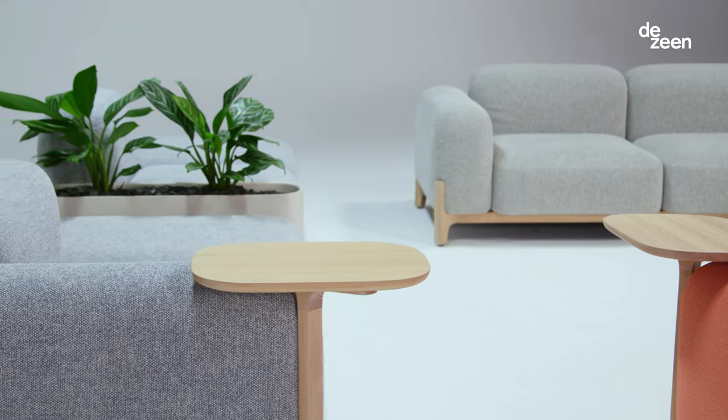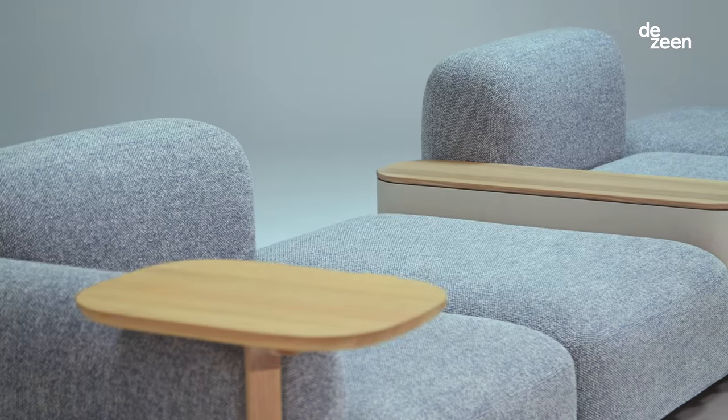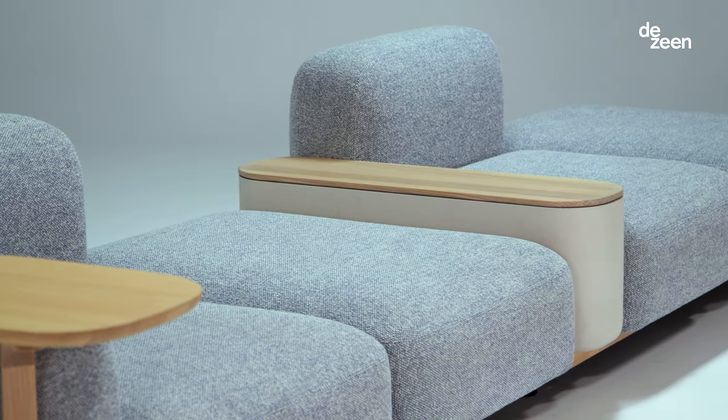The modular sofas for Prostoria can be organized and configured in a number of different layouts, and are perfectly suited to softening the workplace or giving more functionality to the home.